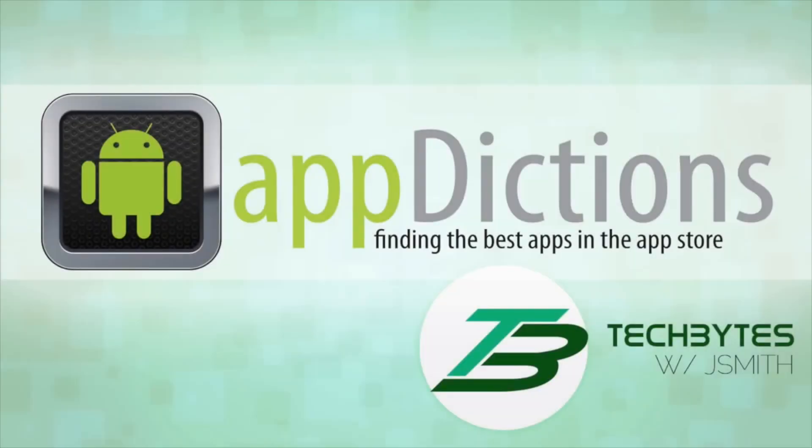Hi, and welcome to an Android Appdiction Zap Demo, brought to you by Tech Bytes with Jay Smith, where we try and keep you informed on all of the latest apps in the App Store. Tech Bytes with Jay Smith.